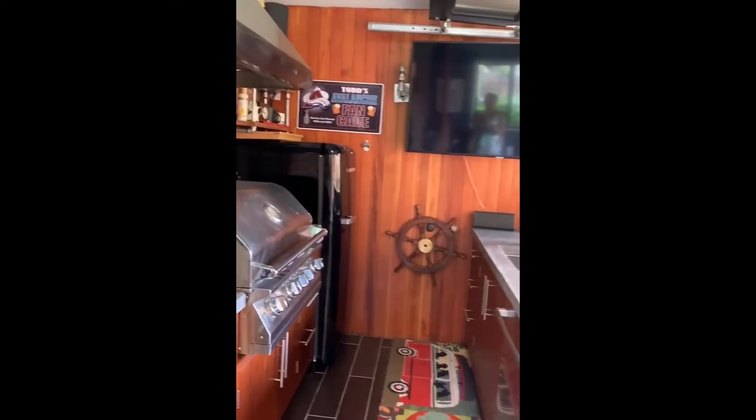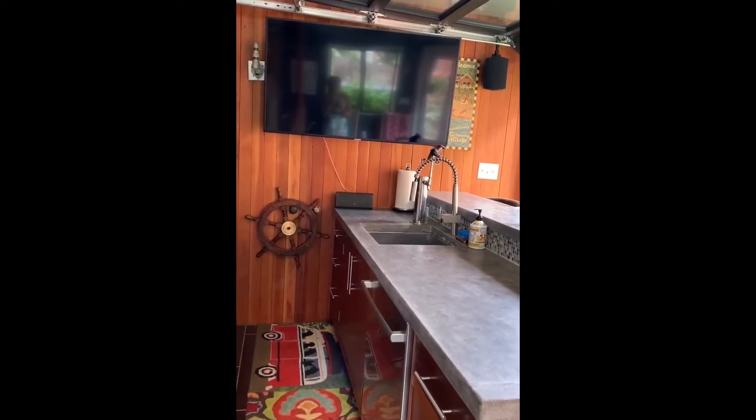And here's the full kitchen area — dishwasher, beer tap, and sink.